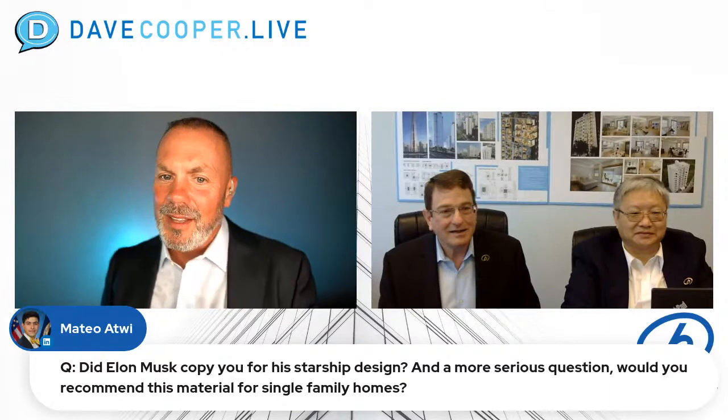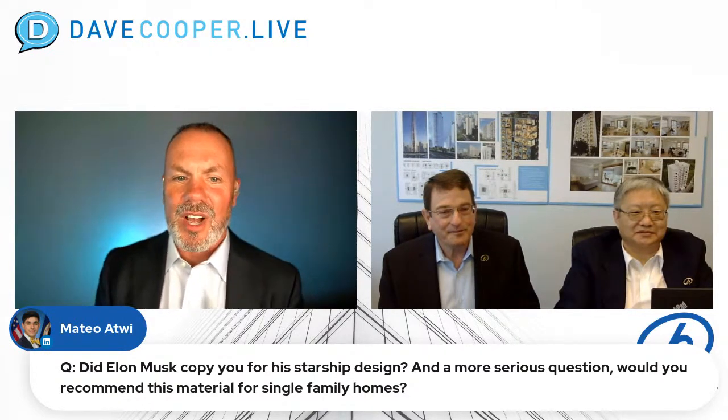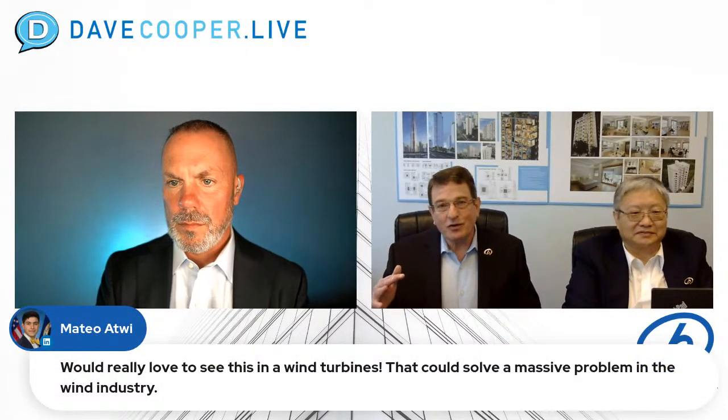Gilbert is an inventor as well — you guys should definitely connect. Mateo — him and his brother, both under 26, opened their own modular factory in Louisiana and are doing wonderful things. He asks: would you recommend this material for single-family homes? We're targeting the mid- and high-rise multifamily market, given the housing shortage and shortage of skilled construction labor — our sweet spot is 8 to 32 stories. The economics generally start to pay off at 6 stories and above, so single-family homes we could do, but we're not sure the economics would work out.